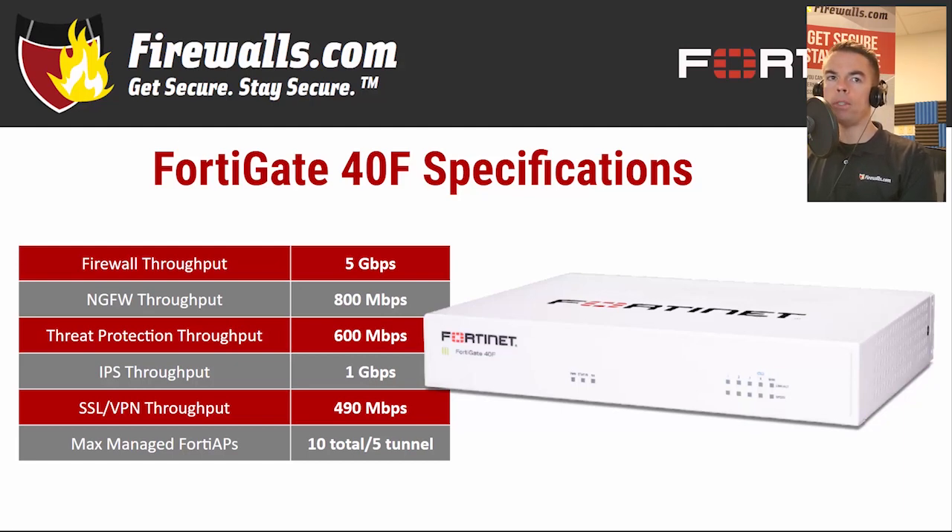The 40F can also manage up to 10 FortiAP wireless access points, five of those in tunnel mode.